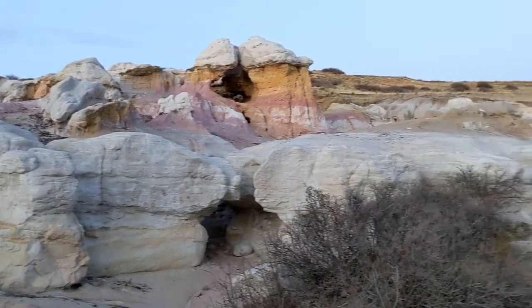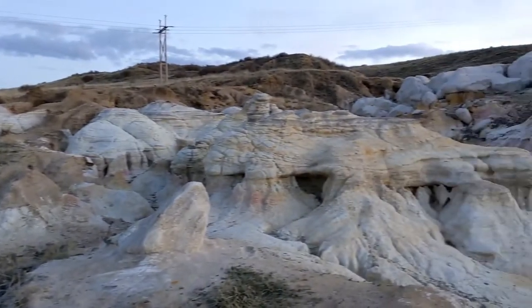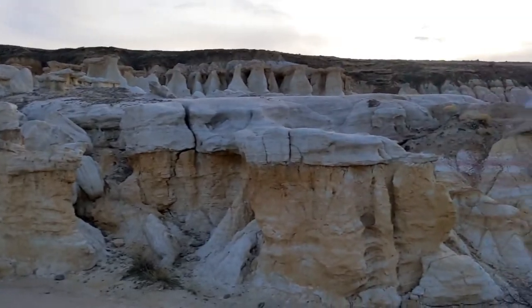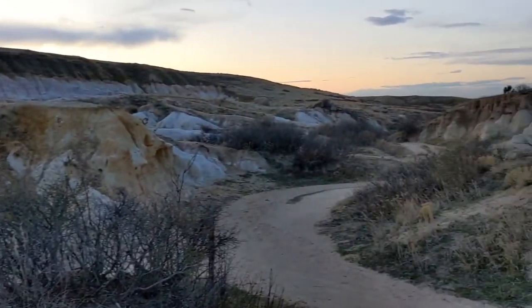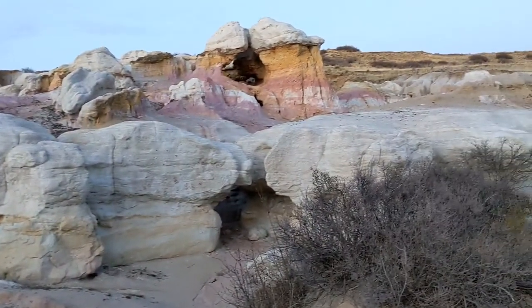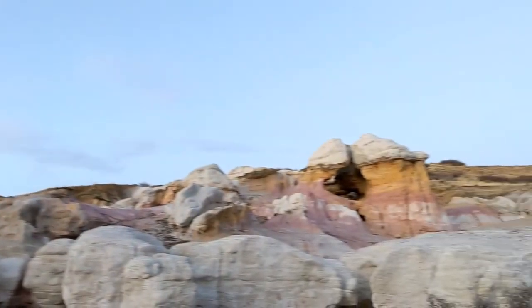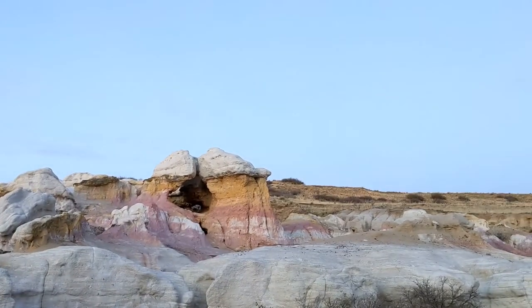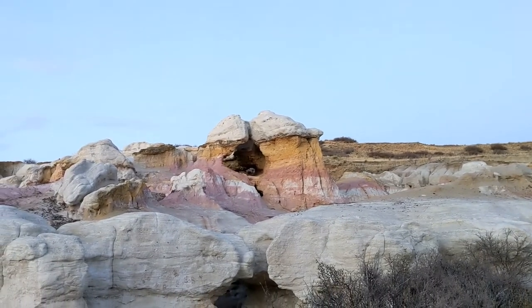Here's the dilemma I face. This is the Paint Mines, which is near Colorado Springs — about an hour and a half to two hours southeast of Denver. Pretty crazy, right? There's an app you can download called PhotoPills, and it'll show you where the Milky Way will show up and at what time. Currently, the Milky Way is not gonna come across the sky until about 12 to 12:30.